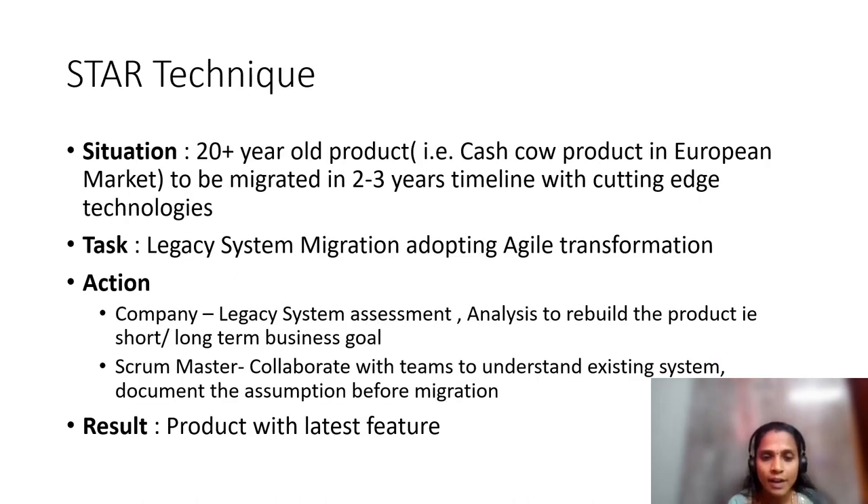To address this case study I have used the STAR technique. In any given situation you can use STAR to answer your problem statement — it is one of the best techniques for scenario-based interview questions. The Situation here is a 20+ year old cash cow product in the European market that must be migrated within two to three years using cutting-edge technologies. The Task is legacy system migration and adopting agile transformation.